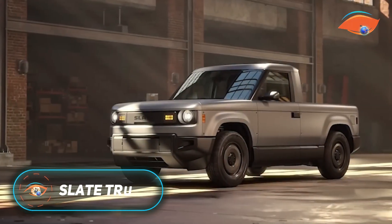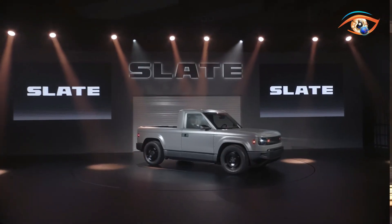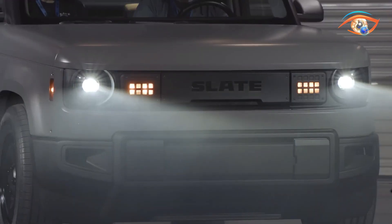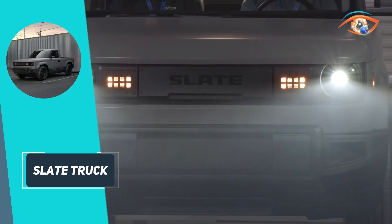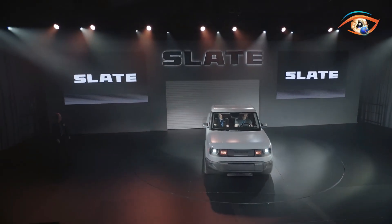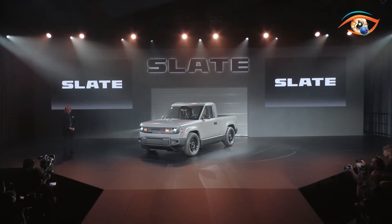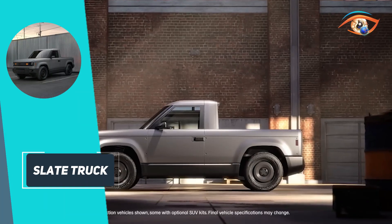The Slate Truck is a small electric pickup built with a focus on minimalism and easy customization. Manufactured by Slate Auto in the United States, it features a minimalist design with a two-door, two-seat configuration and a five-foot bed. The vehicle is powered by a rear-mounted electric motor producing 201 horsepower and 195 pound-feet of torque, paired with either a 52.7kWh or an 84.3kWh battery, offering estimated ranges of 150 to 240 miles. Its lightweight build and rear-wheel drive layout contribute to efficient performance.